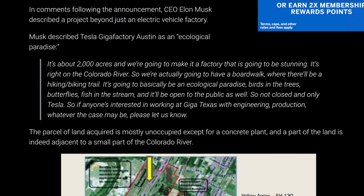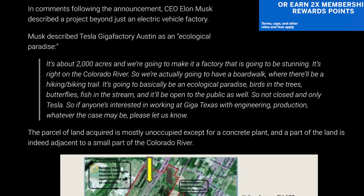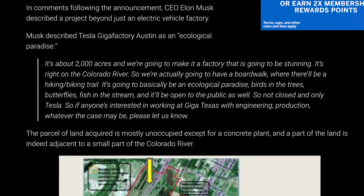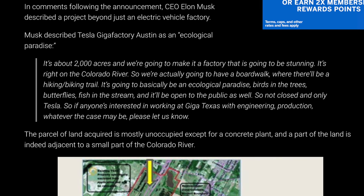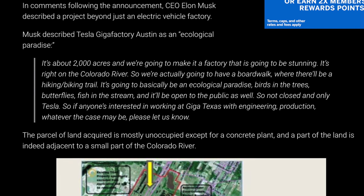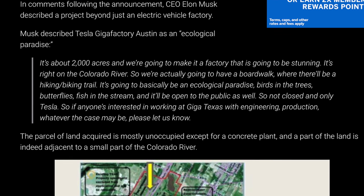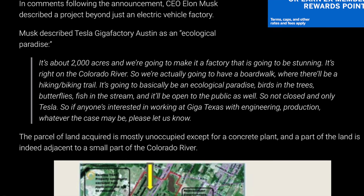Elon Musk has said Giga Texas will be an ecological paradise. He said it's about 2,000 acres and they're going to make it a stunning factory. It's right on the Colorado River, so they're going to have a boardwalk with a hiking and biking trail. Birds in the trees, butterflies, fish in the stream, and it'll be open to the public as well. If anyone's interested in working at Giga Texas in engineering or production, please let us know.